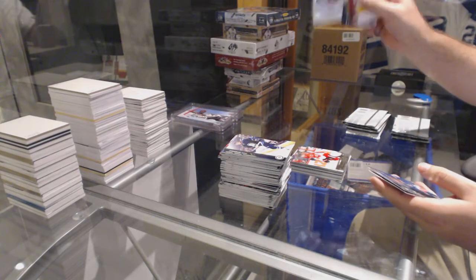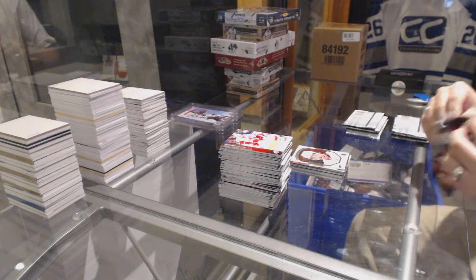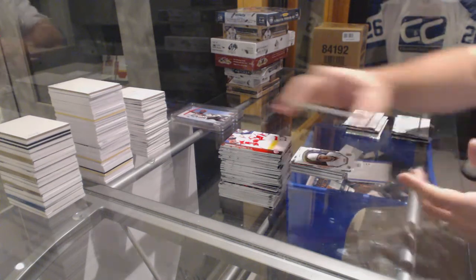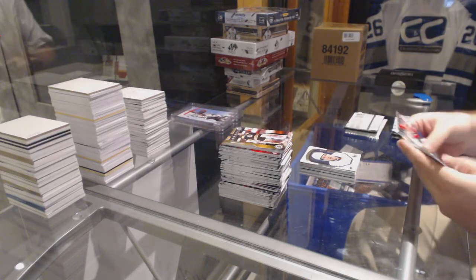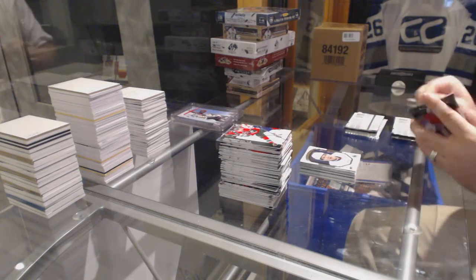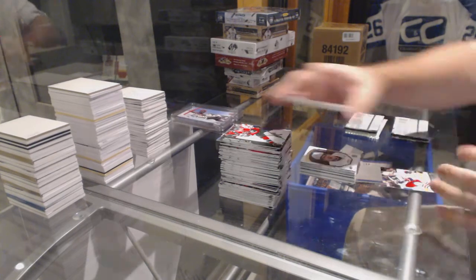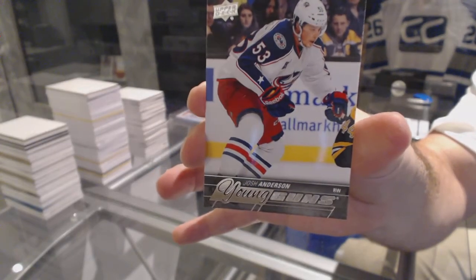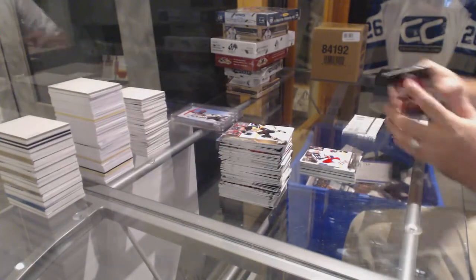Matt Quimple Portraits Rookie for the Ottawa Senators. Kyle Okposo Portraits for the Islanders — formerly. We've got a Young Guns for the Columbus Blue Jackets: Josh Anderson.